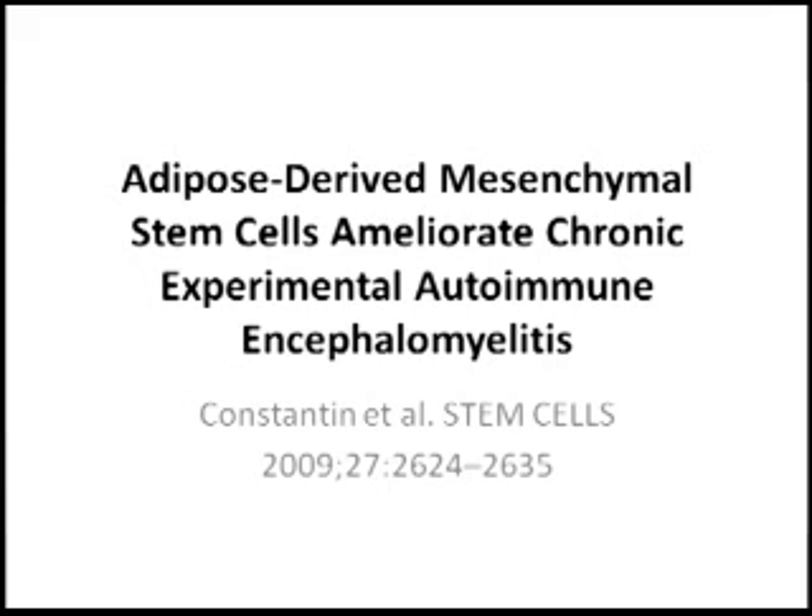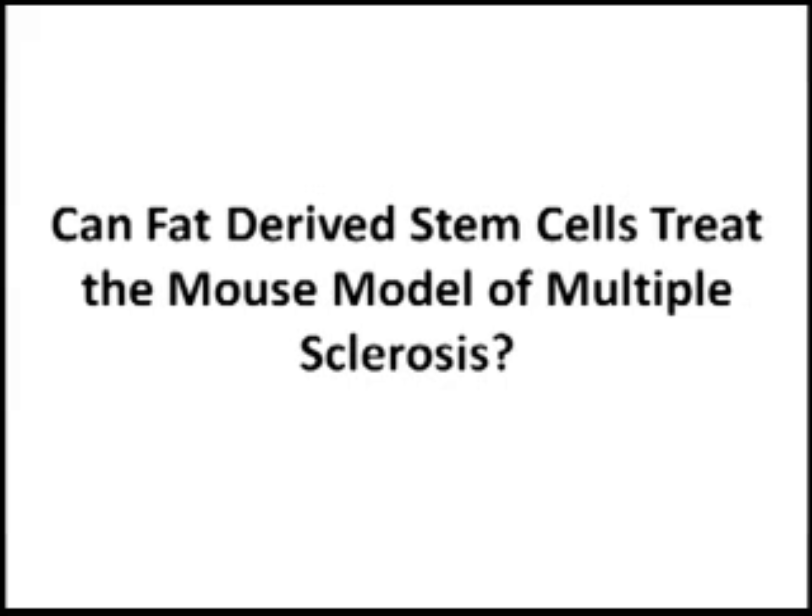We previously discussed some of the patient results — patients with multiple sclerosis who have been treated with adult stem cells, specifically fat stem cells. Here's a publication that just came out examining fat-derived mesenchymal stem cells, a type of fat stem cell.